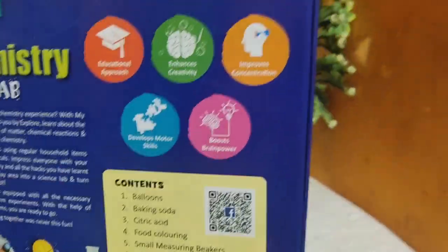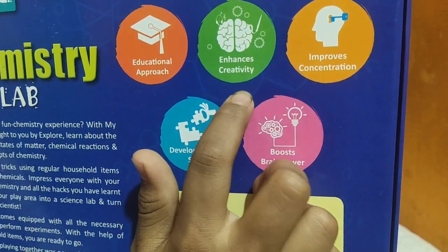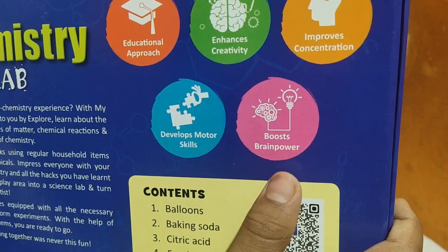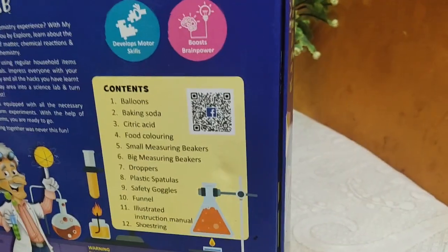First, let's go over the features of this toy. The features are: educational approach and conscious creativity, improves concentration, develops smarter skills, and boosts brain power. It has so many contents in the box.